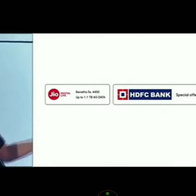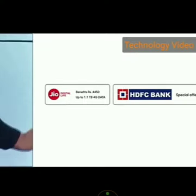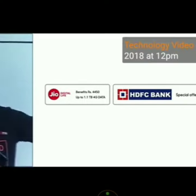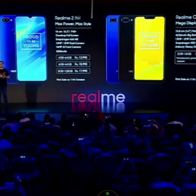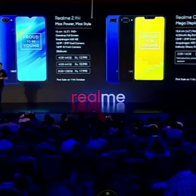Jio offers starting at ₹150 are available on all Realme products as well. Thank you very much, I'll see you. See you, happy shopping!